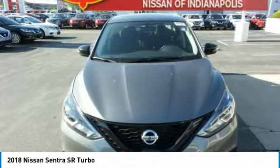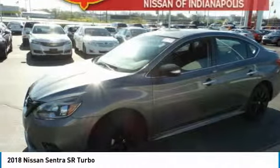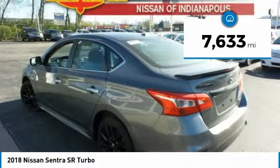With its spacious and versatile interior and stellar fuel efficiency, the Nissan Sentra is the obvious choice for anyone who wants to enjoy a stylish and comfortable ride. This vehicle has less than 8,000 miles.